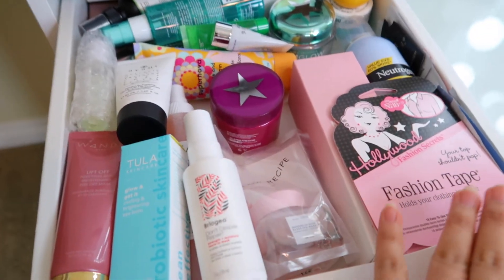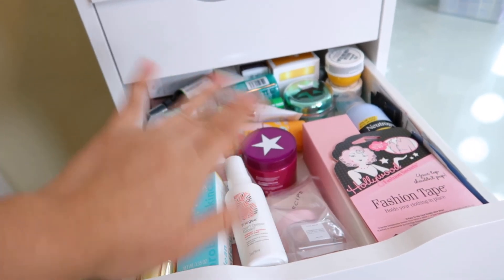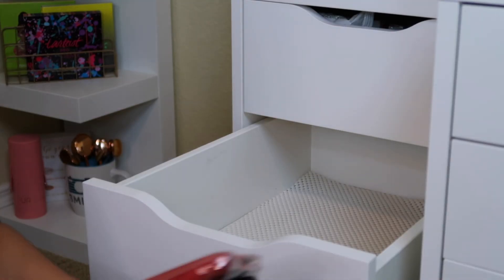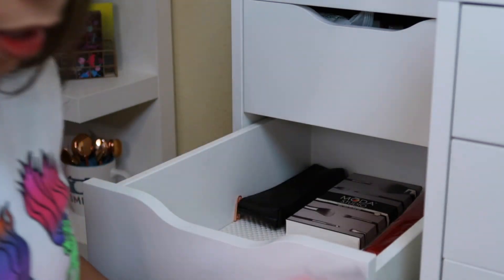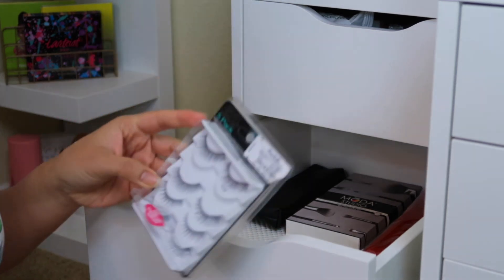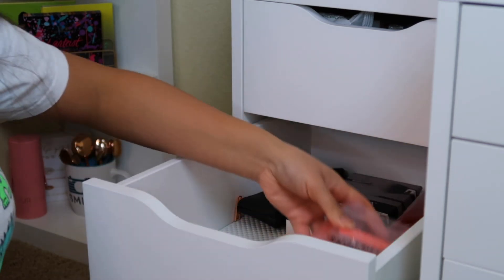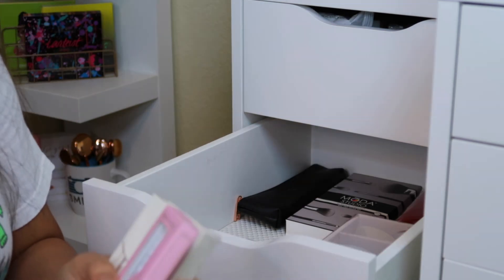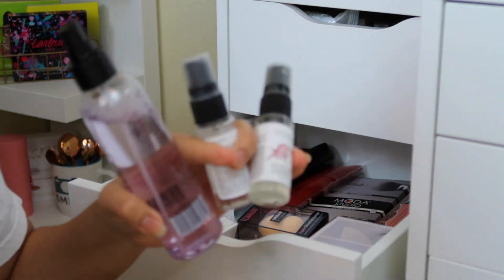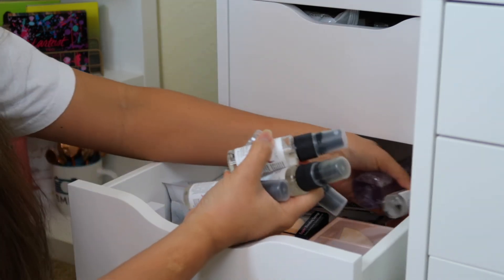Now let's move on to the makeup. I'll start with the brushes, then the sponges, and then the lashes. I have a lot of lashes but I don't really use them because I find it hard to apply false lashes. More lashes, more sponges. Then the brush cleaners — since I use body soap to clean my brushes now, I'll put these at the back.